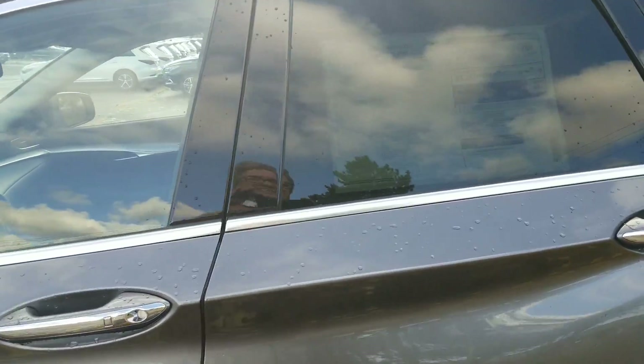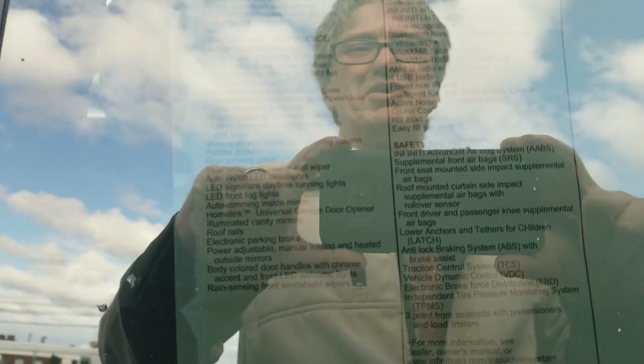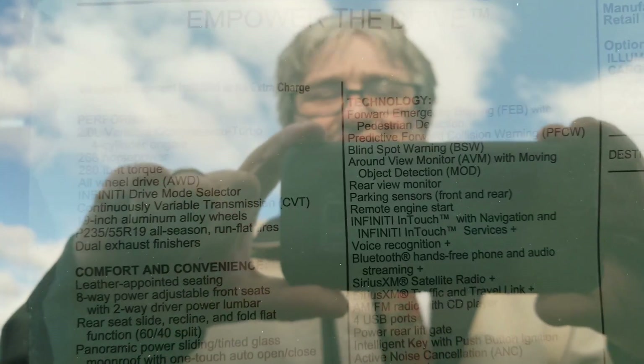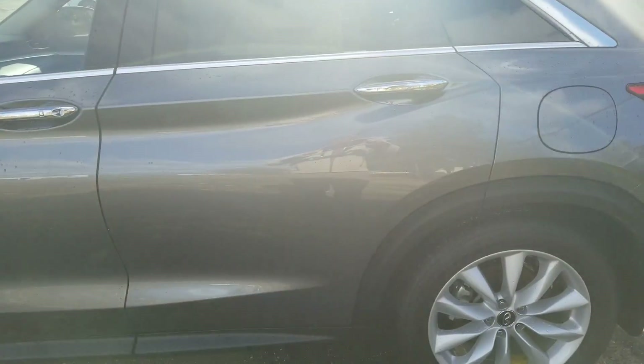The nice thing is this comes with a lot of standard safety features. Besides just the traction control and stuff like that, you're also going to have the forward emergency braking with pedestrian detection, the forward collision warning, blind spot warning, a round view monitor — it goes on and on. So you're going to be in great shape with this vehicle.